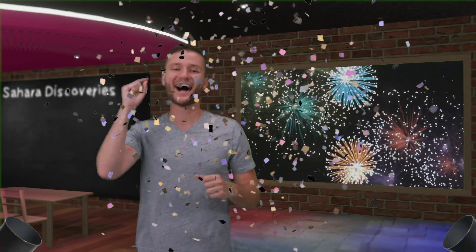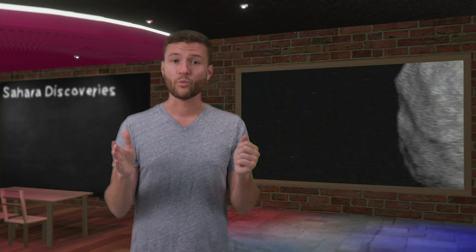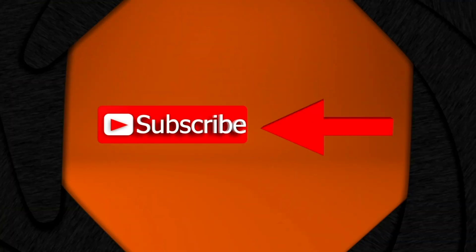It's answer time. According to Britannica, a meteoroid is the middle stage between meteors and meteorites. Once a meteor enters the space between the planets of our solar system it becomes a meteoroid. If it hits the earth it becomes a meteorite. Before we move on, be sure to subscribe, hit the bell button to get notified of new videos, and we always appreciate a big thumbs up.